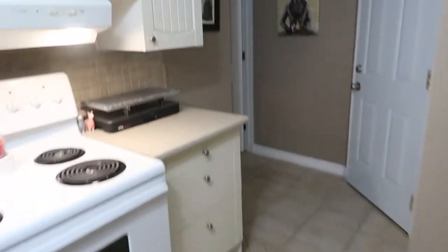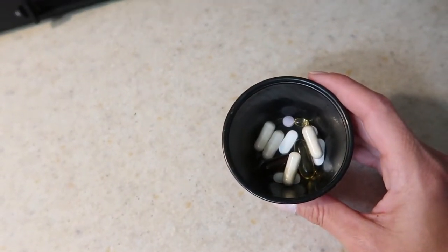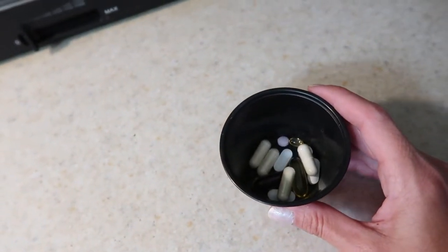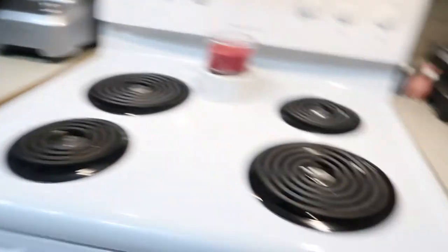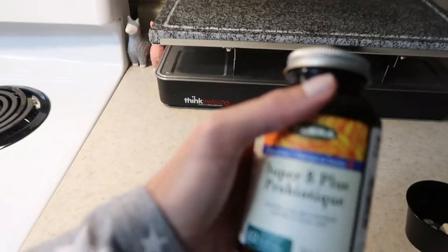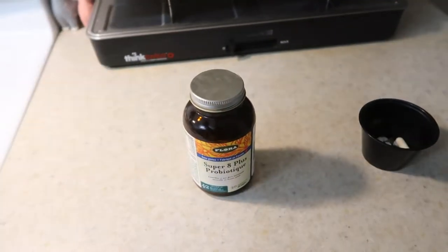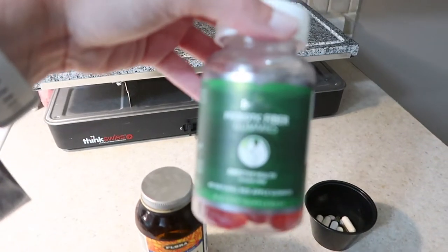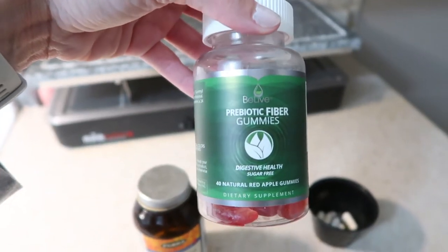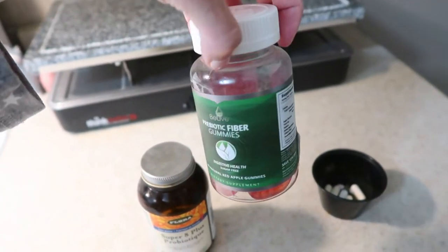Breakfast is done, time to take supplements. In here we have got extra strength cranberry, fish oil, probiotic, prebiotic, vitamin D3, B12, calcium, magnesium, and collagen. When you get probiotics, make sure they're refrigerated. Alternate your probiotics every time you finish a jar though, because your gut needs that. The prebiotics I take are these gummies — I get them on Amazon, $20 for 40 days. These were in the top three best prebiotics in 2020.